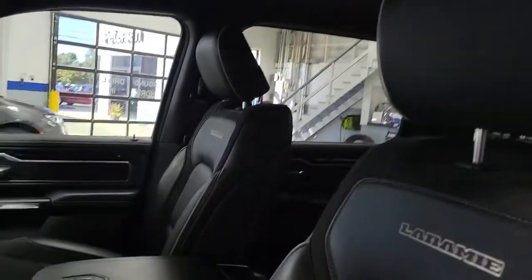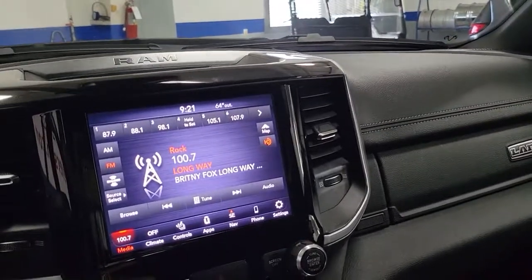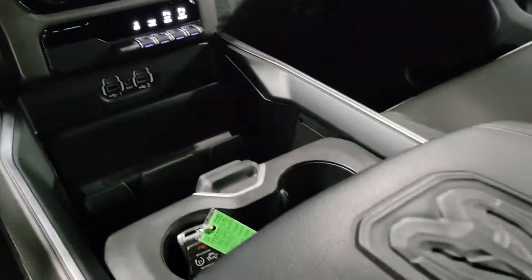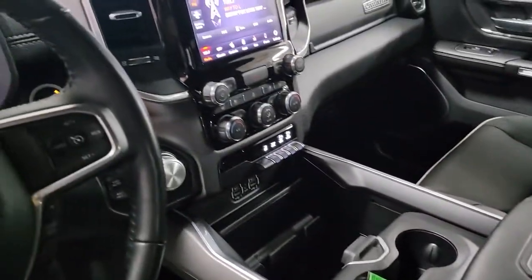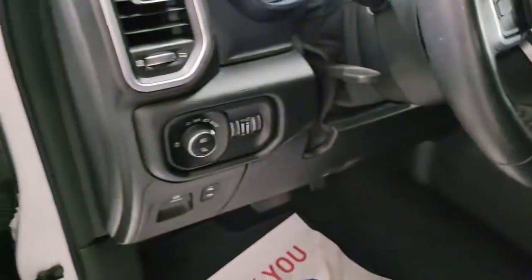The following are some of this vehicle's highlighted options: keyless entry, navigation system, satellite radio, power passenger seat, backup camera, fog lamps, power driver seat, dual zone AC, blind spot monitor, and aluminum wheels.